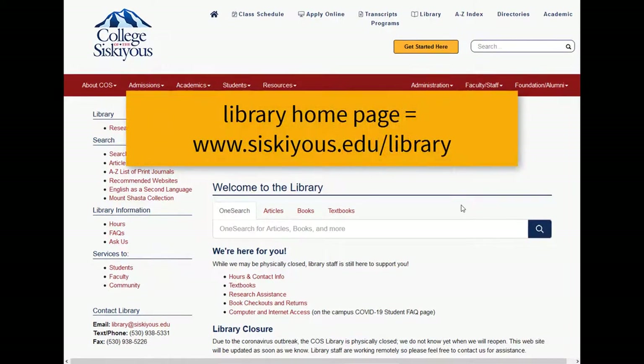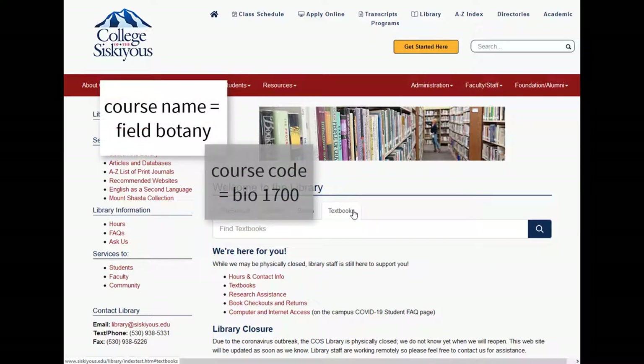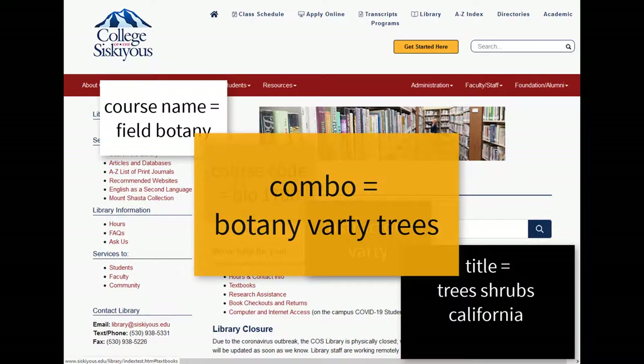From the library's homepage, click on the OneSearch tab that says Textbooks. Type in your course name, course code, instructor's last name, textbook title, or some combination.